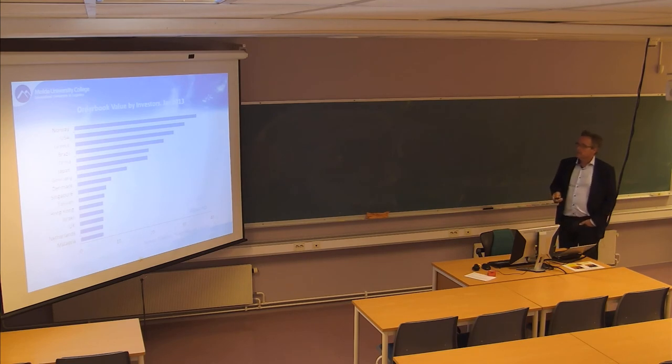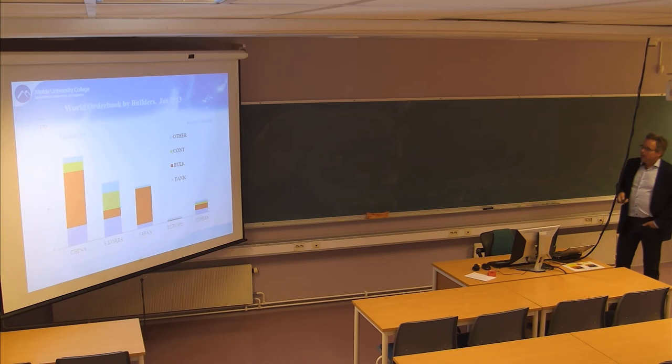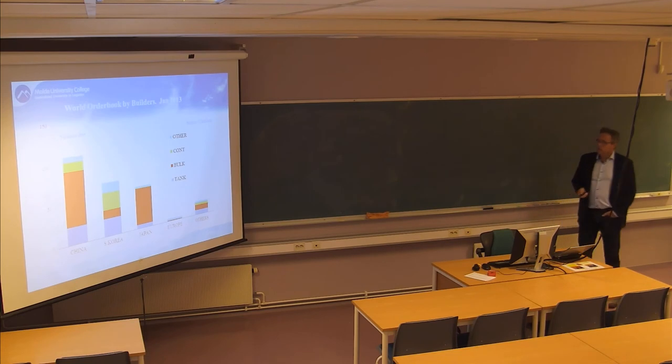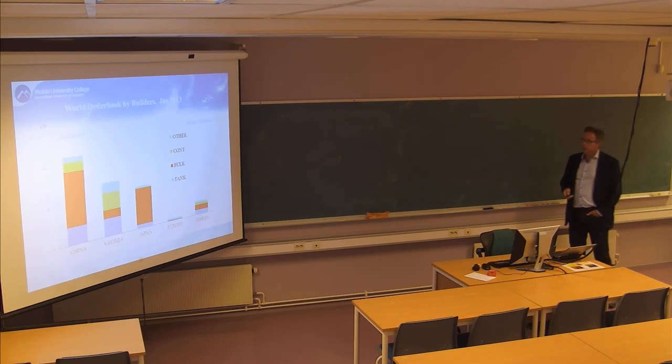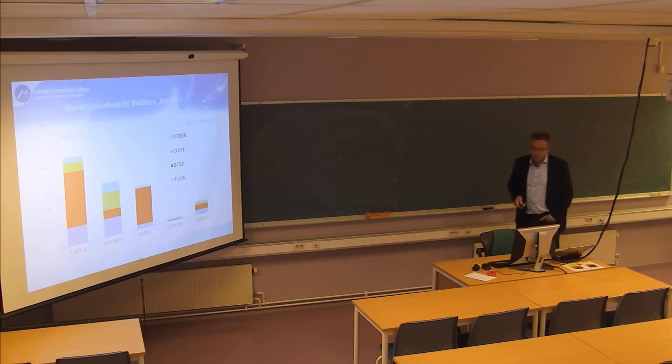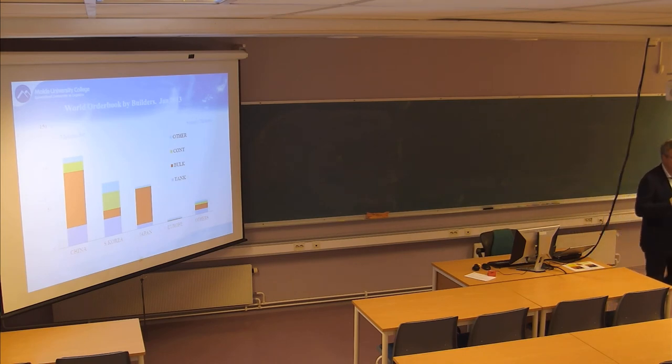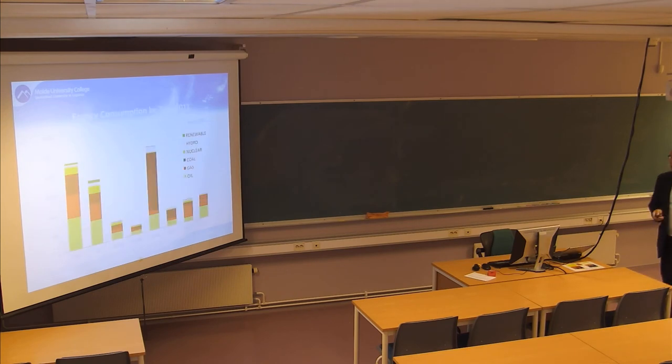Norway is actually at the top of new vessel orders because of all the offshore supply vessels. In shipbuilding, what used to be a lot of European activity is now mostly in Asia. Three Asian countries are building most vessels. The only things remaining in Europe are the more advanced offshore vessels, cruise vessels, and a few other specialized ships.